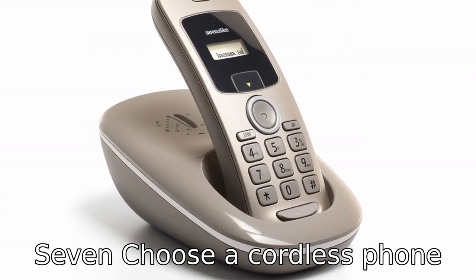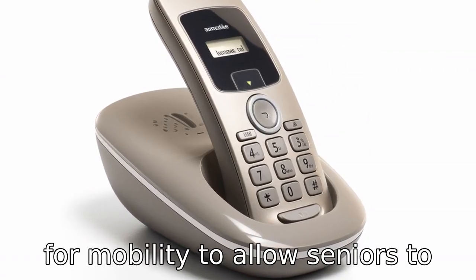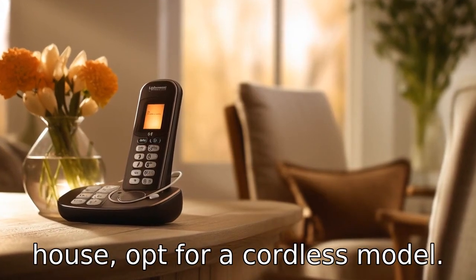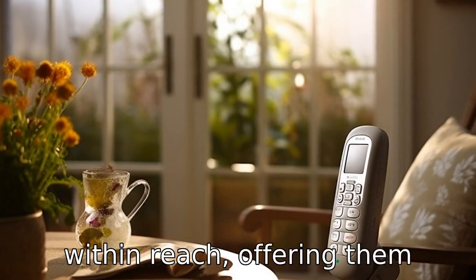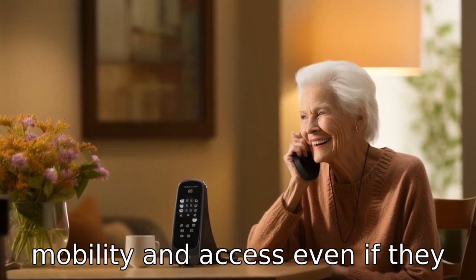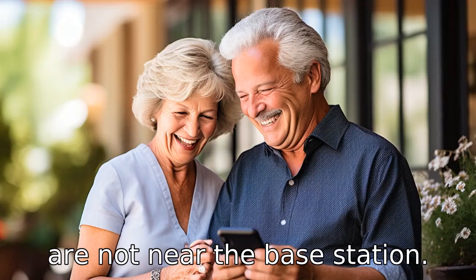Tip seven: choose a cordless phone for mobility. To allow seniors to carry the phone around the house, opt for a cordless model. This lets them have a phone within reach, offering them mobility and access even if they are not near the base station.